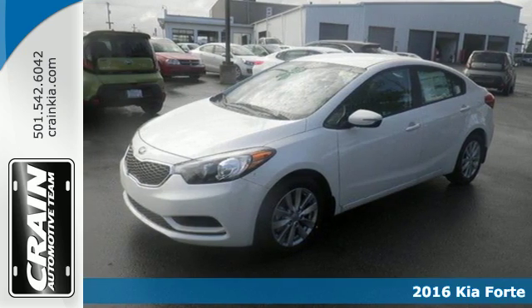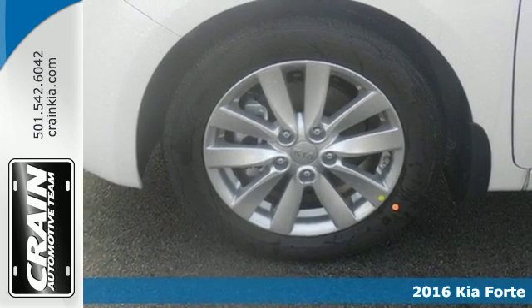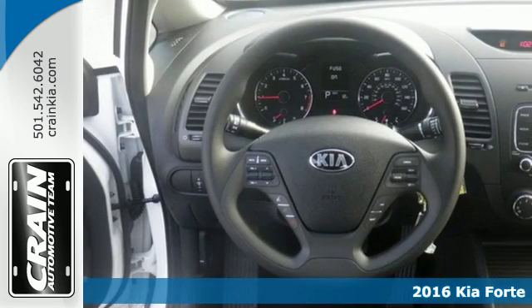It's a 2016 Kia Forte. This compact sedan has modern style that looks good and has all the things you like.